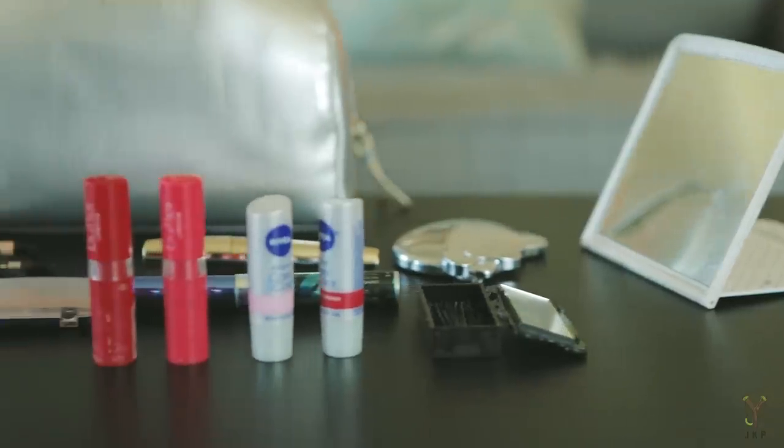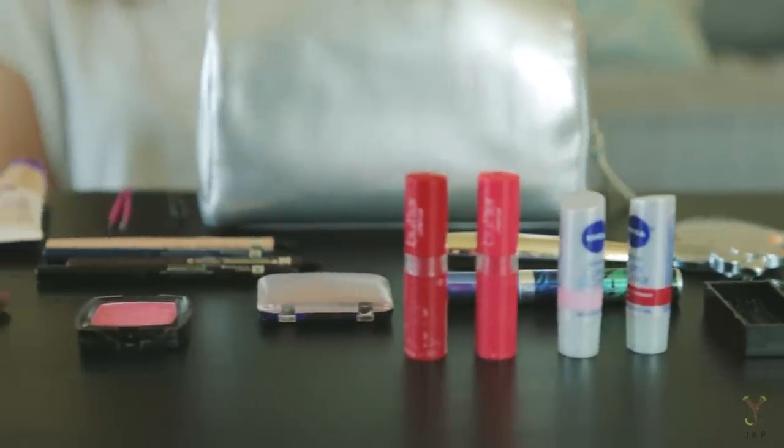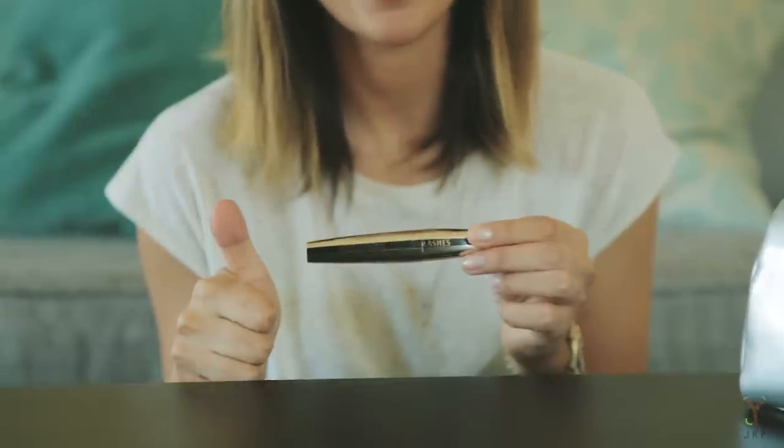I'm a big advocate of drugstore makeup because you can't really go wrong, and if you do go wrong you only spent like five bucks and can just throw it away. With expensive makeup like MAC, an eyeshadow or mascara can be $40, and if you hate it you're stuck with it. For that reason I stick to Target or Rite Aid makeup — it's my absolute favorite.